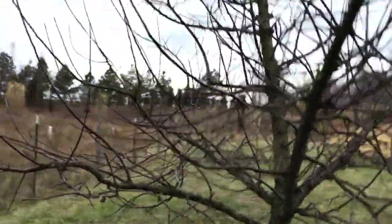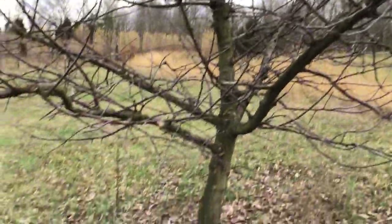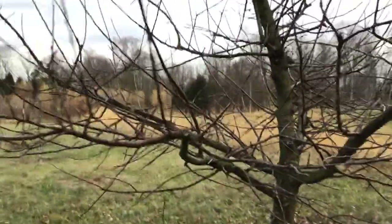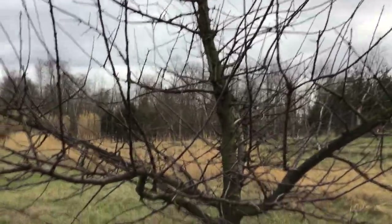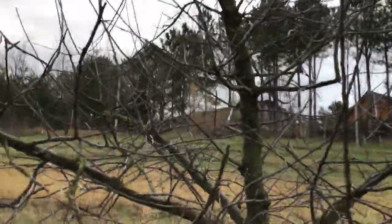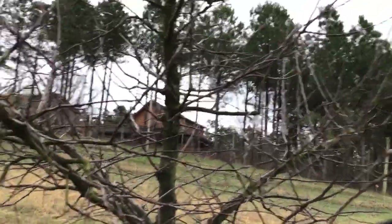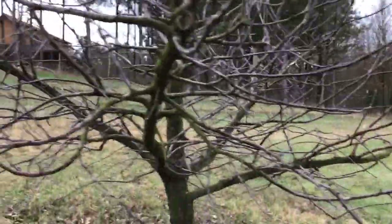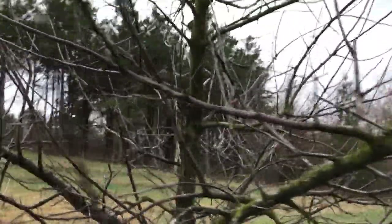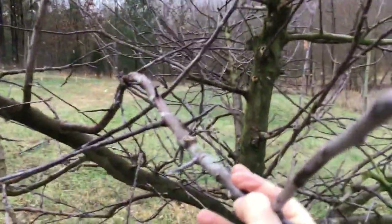So I'm going to give you an example going from Malling Merton 111 to M7. But to me, this is looking more like a Malling Merton 111 type tree with the vigor that's in it. The planting location has a few things to say about how a tree wants to grow as well. It may not all be rootstock characteristics, but this Stayman Winesap is hard to keep in bounds. You can see just how the branches grow long and thick.